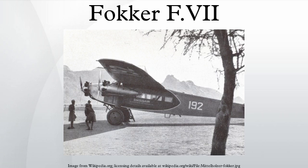On May 10, 1940, a KLM FVII was destroyed on the ground at Schiphol Airport by the Luftwaffe during the German invasion of the Netherlands.